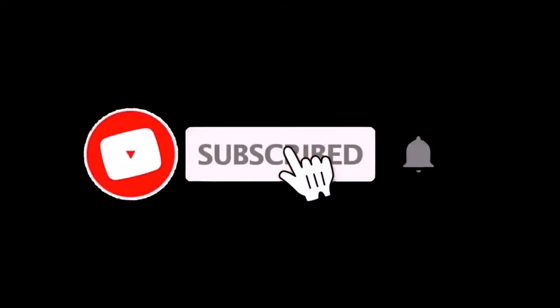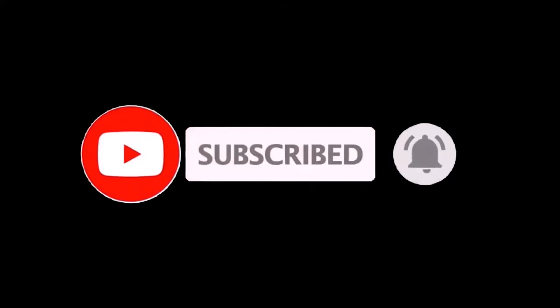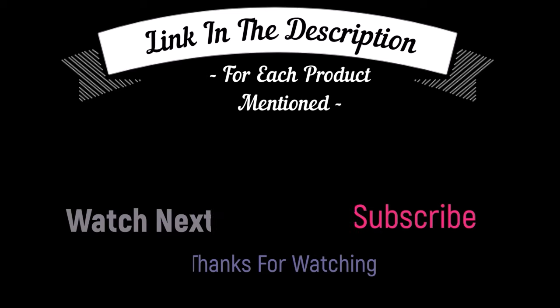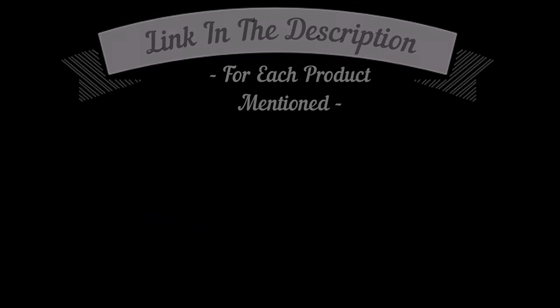That's all from my end. I make helpful videos daily, so do subscribe to my channel and hit the bell notification. To get more information or if you want to know product prices, please check my description box. For any kind of problem, please comment below so I can help you further. Life is short, so enjoy your life with our cool products as it is going to make your life easier. Thanks for watching, have a great day. I'll see you next time.